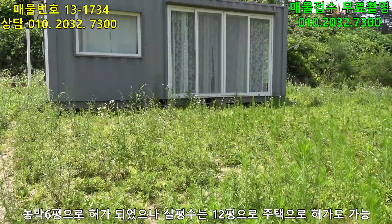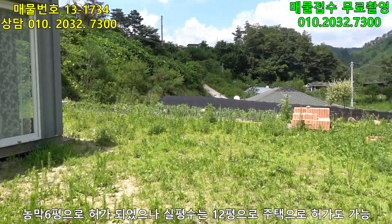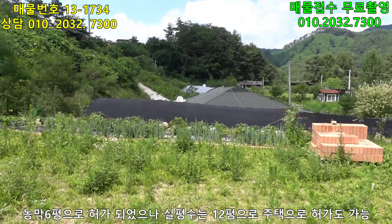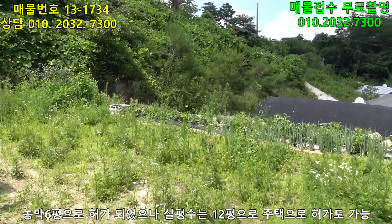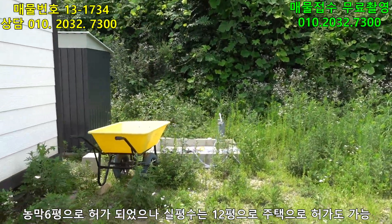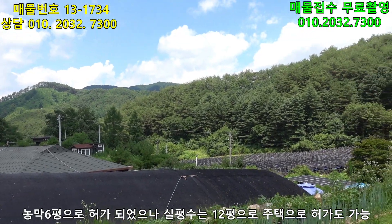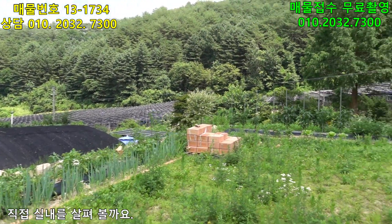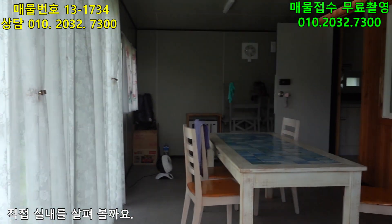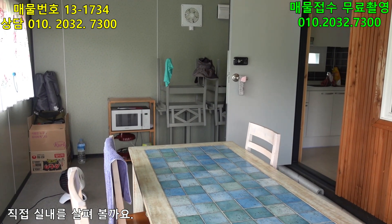한 가지 단점이 뭐냐면, 이게 6평으로 신고되어 있는데 실질적으로 와서 보니까 12평이네요. 12평짜리가 있구요. 뒤에 조그만 창고도 있구요. 여기에서 내려다보는 앞 전경은 정말 이렇게 좋습니다. 갑천면 소재지로 한 7~8분 정도 들어오는 거구요. 둔내 IC에서 한 15분, 행성 IC나 새말 IC에서도 한 20분 정도 됩니다. 신고 외의 건물인 것 같아요.